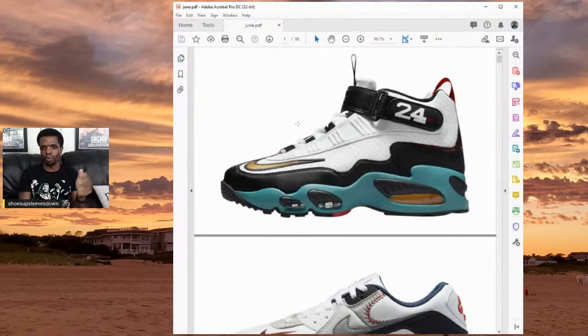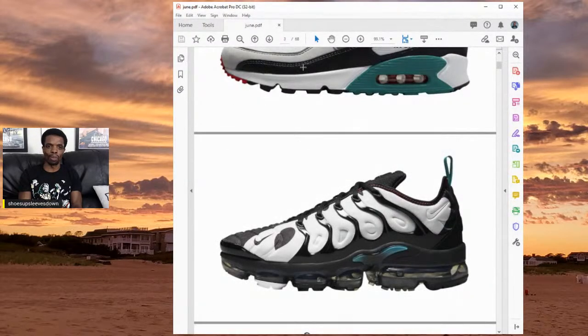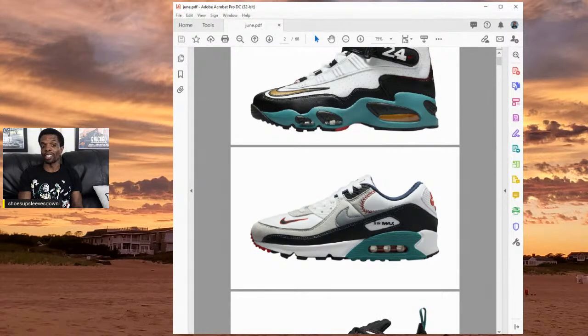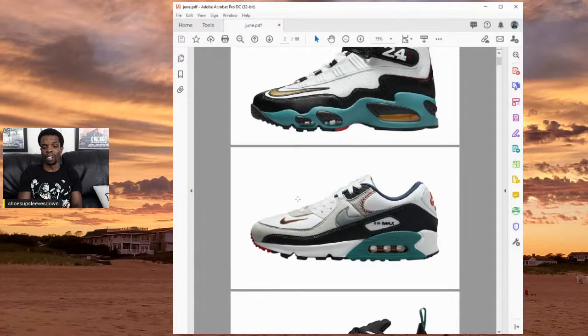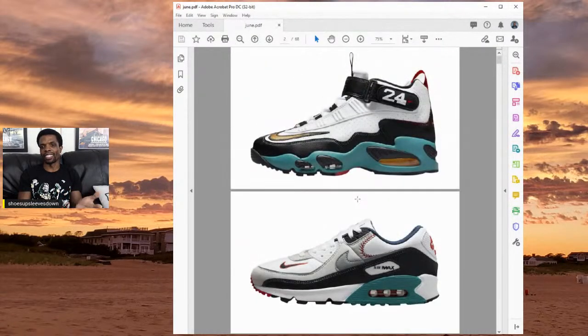First up, there were a couple from the Griffey pack — they kicked off with the Air Griffeys, they also had an Air Max 90, and there was a VaporMax Plus. Me being the kind of guy that I am, I'd prefer the VaporMax Plus, but I'm not a baseball guy, so for that reason alone I decided not to get them. The colorway is solid — the teal, the white, the black — but it's just what it stands for that got me.